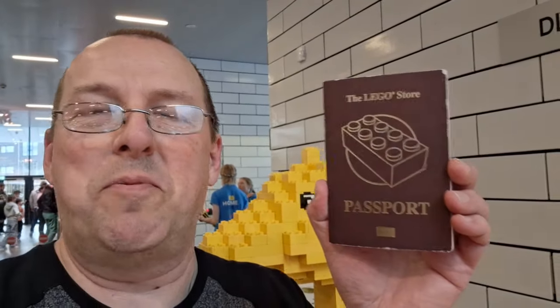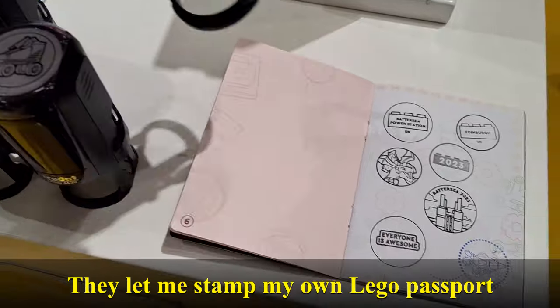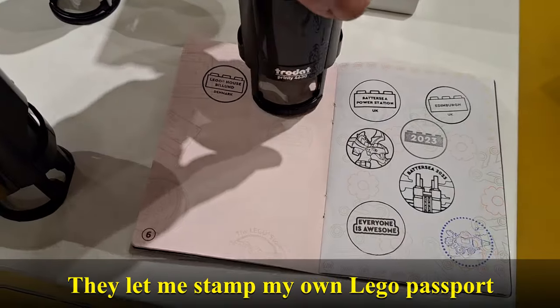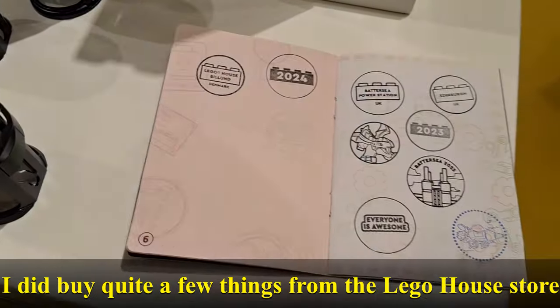I nearly forgot - I've got my passport and I actually remembered this time. Last time I was here I didn't bring it. So I'm going to get this stamped - they've got some new attractions as well.